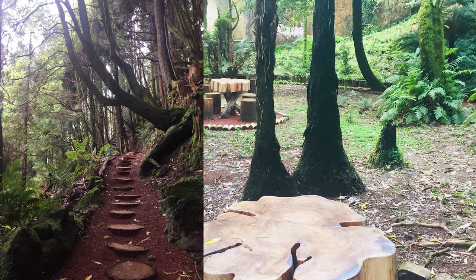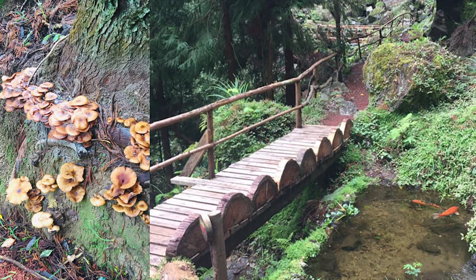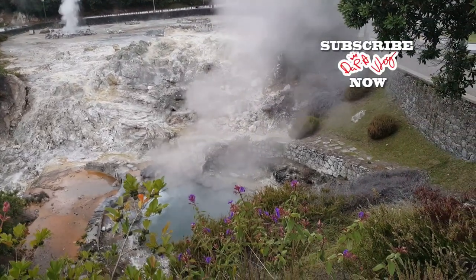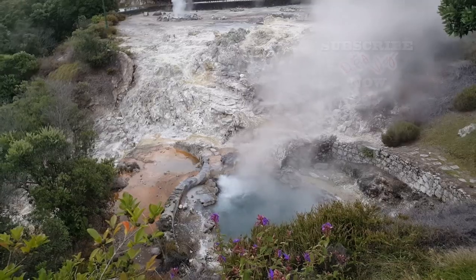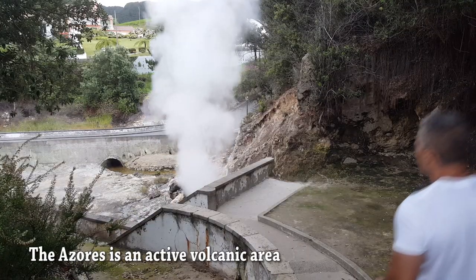Another thing that Furnas is known for is the hiking trails. They have beautiful hiking trails — you can really spend a lot of time just hiking here. They have a nice botanical garden, probably the best botanical garden in San Miguel. When you come here, you really feel like you're on a different planet altogether. There's smoke coming out of the ground, you can smell the sulfur, and the earth is hot from the volcanic activity underneath.